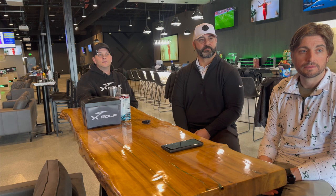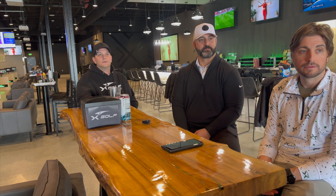Welcome to X-Golf Solon. We're here with Derek, Joe, and John. You guys are officially opening — this will probably be out next week, so you'll be officially open by the time this hits social media. Let's get into how this all got started and where the thought of building an X-Golf in Solon came from.